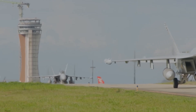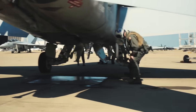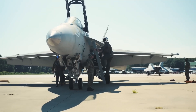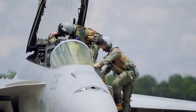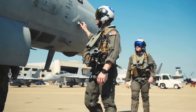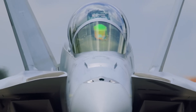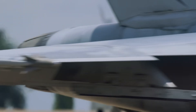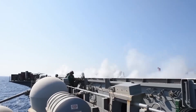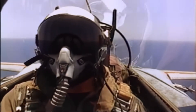FA-18 Block III improvements include increased airframe durability, extending the Super Hornet's service life to 10,000 flight hours, giving the U.S. Navy substantial reserve aircraft capacity amid potential conflicts. In addition, the FA-18 Super Hornet's aerial refueling probe was slightly redesigned to let pilots refuel faster and more safely, even when the tanker is an unmanned aircraft such as the MQ-25 Stingray, helping mitigate inherent range limitations of carrier fighters.